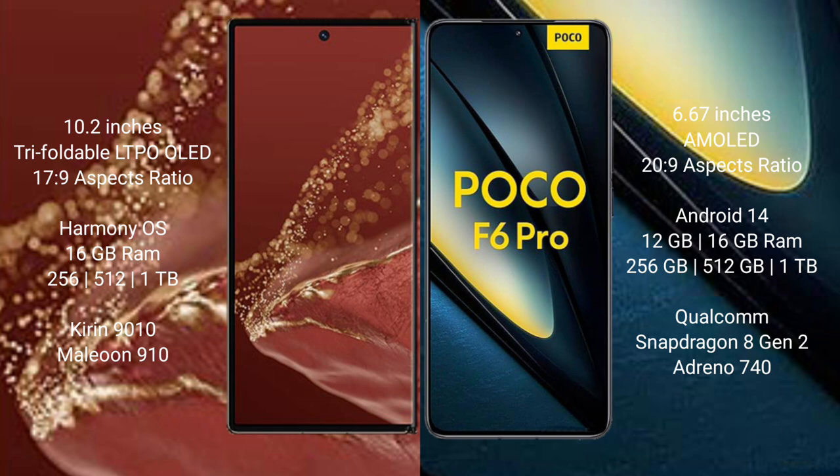Xiaomi Poco F6 Pro comes with 12GB or 16GB RAM and 256GB, 512GB, or 1TB internal storage. It features the Qualcomm Snapdragon 8 Gen 2 processor and Adreno 10940 GPU.